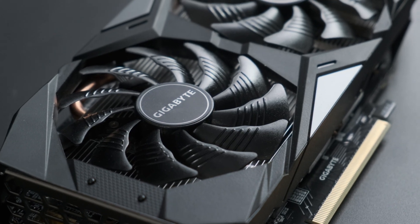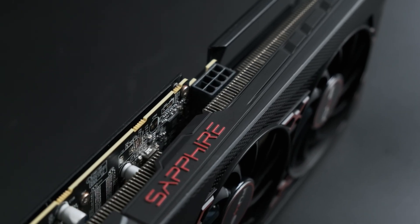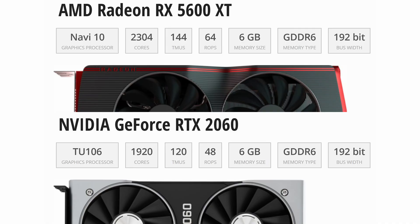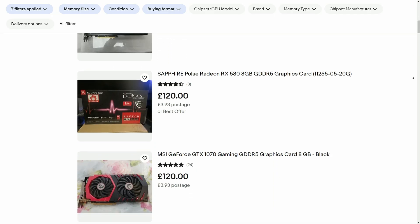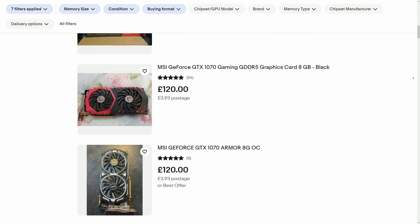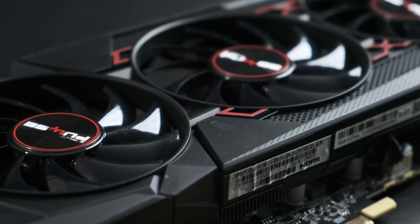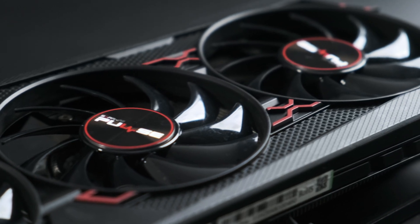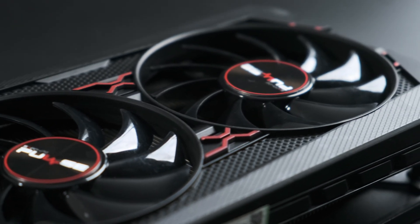The RTX 2060 from Nvidia and RX 5600 XT from AMD might, at first, look less than exciting, especially given the current trend towards larger amounts of VRAM, but at this price point most of the 8GB options are seriously lacking in performance. The two 6GB cards compared here are both capable of playing the latest games at 1080p at mostly high settings, or medium at worst.